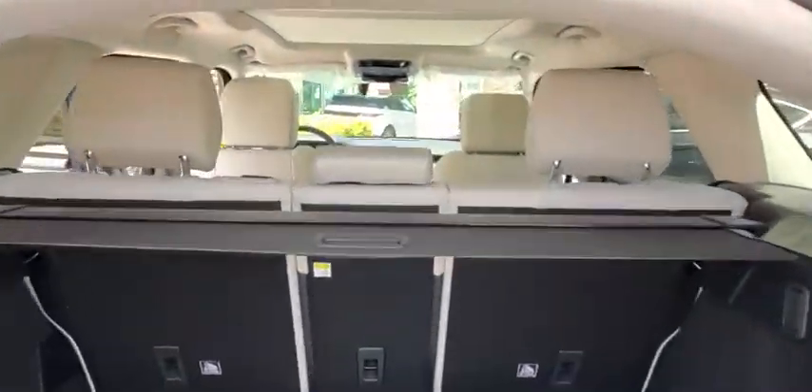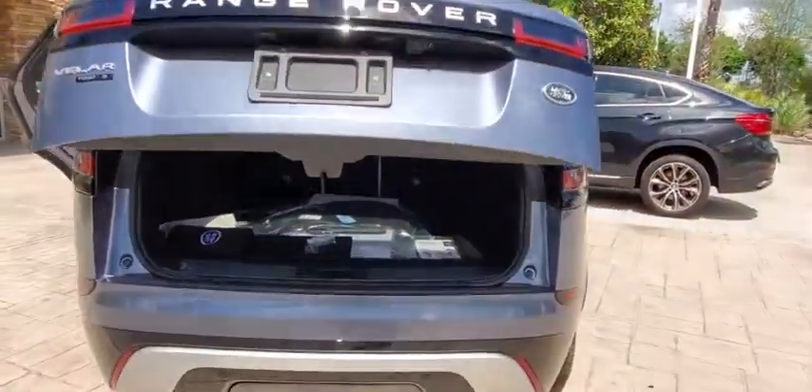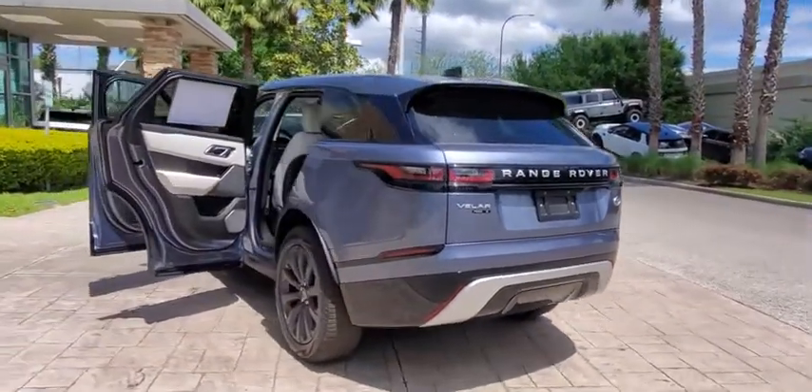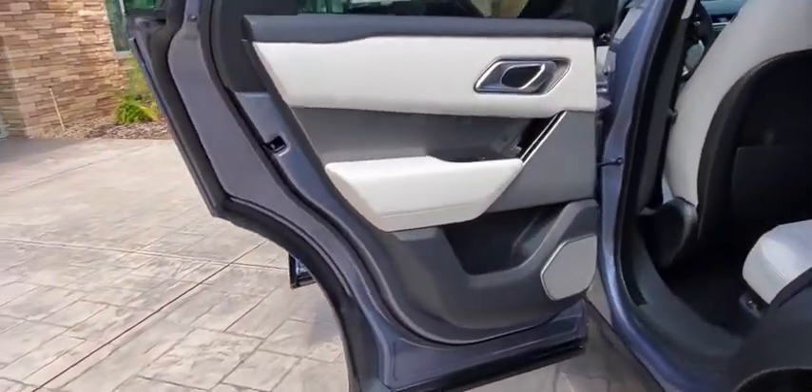Backup camera, anti-lock braking system, power liftgate, navigation system, steering wheel audio controls, power passenger seat, traction control, stability control, keyless entry, remote engine start, leather-wrapped steering wheel, Bluetooth.